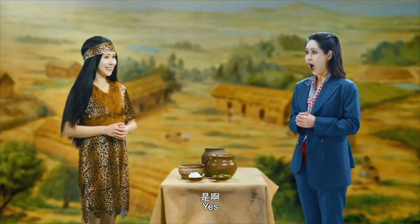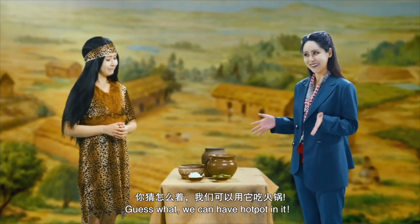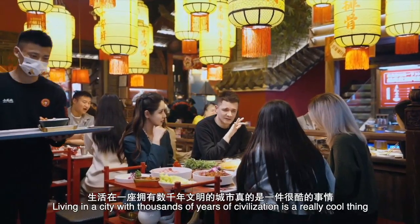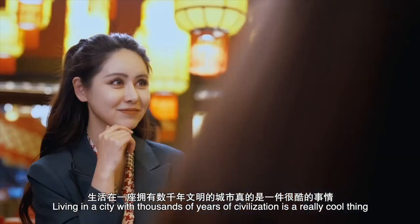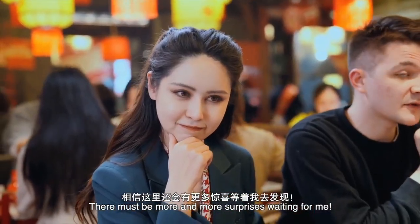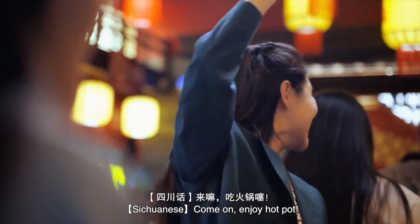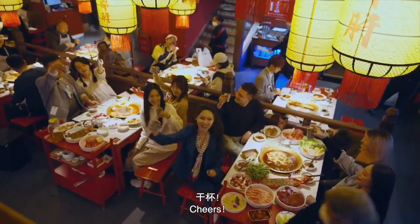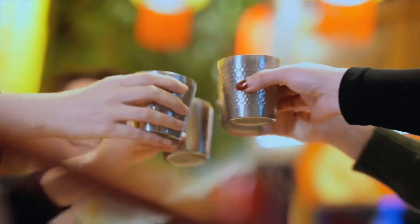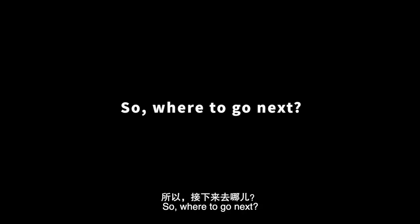Look at that! Is it a hot pot? Yes! We can have hot pot in it! Living in a city with thousands of years of civilization is a really cool thing. I'm falling in love with this lovely city. There must be more and more surprises waiting for me. So, where to go next?